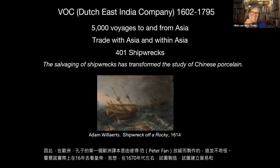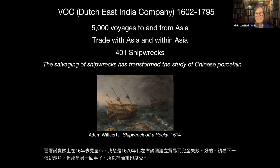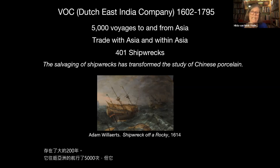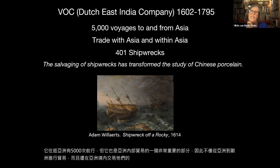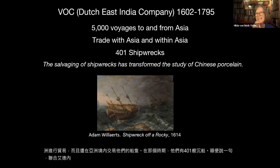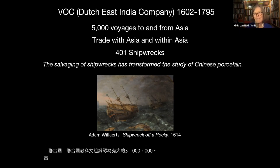The Dutch East India Company existed for about 200 years and made 5,000 voyages to and from Asia, but also importantly traded within Asia. In that period, they had 401 shipwrecks. UNESCO thinks there are about 3 million wrecks still available to salvage on the bottom of the ocean. These objects from shipwrecks have transformed the study of Chinese porcelain — they are time capsules. When you know a piece is from a ship from 1614, you know exactly when it was made.